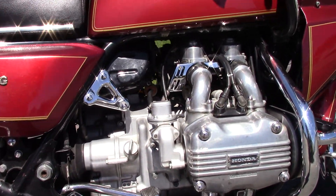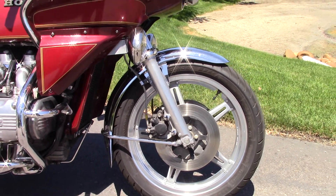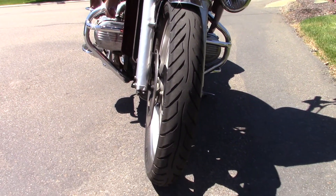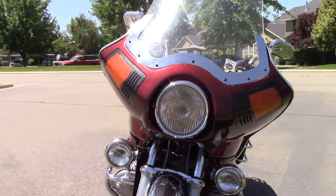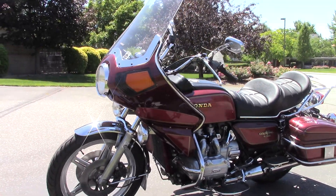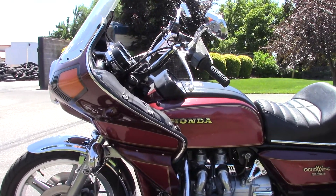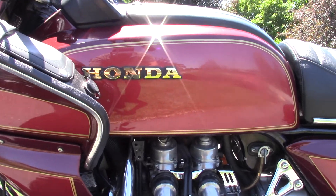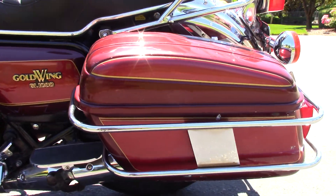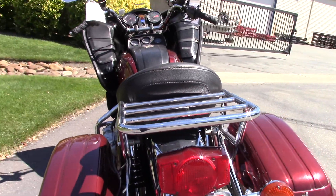The motor sounds real good — I'll let you hear it run here in a second. It goes through the gears good. It's got good tires on it. You see a lot of guys get these bikes and do a kind of a bobber build out of them — seen some pretty cool stuff where they delete the front fairing. But this one's a classic setup with bags and a luggage rack.